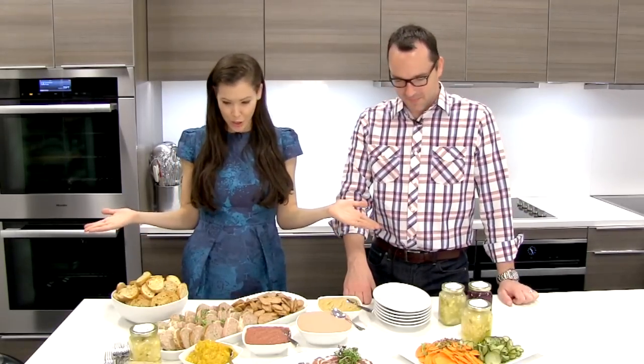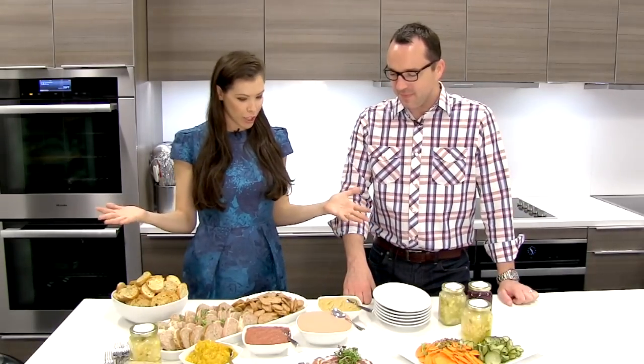We are here at the de Gustavus cooking school and I am with Steve McHugh of Cured in San Antonio, Texas. Thanks for being here. Thanks for having us. So obviously we have this amazing charcuterie spread in front of us, and today we're talking about charcuterie.